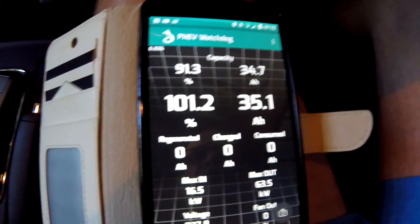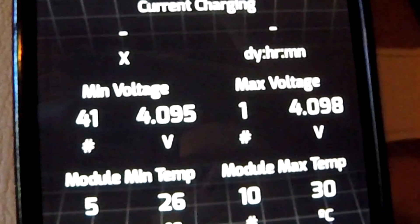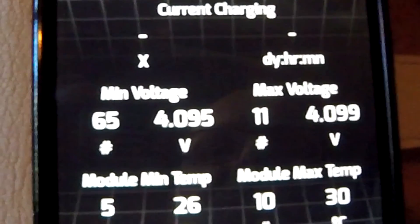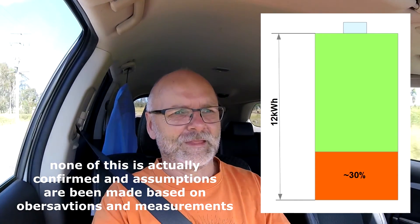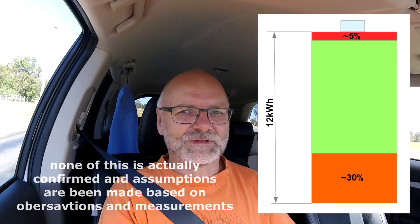So we've got this 30% at the bottom. And I reckon when you fully charge the car to 100%, it does not really charge the battery to 100% according to the voltage shown after a recharge, because the voltage is only 4.1 volts when charging turns off — which is not a 100% state of charge for a lithium-ion cell; that's more like 4.2 volts. So there's apparently a little gap at the top too, possibly around 5%. To sum up: of the 12 kilowatt hours, you can only use about 65% — 30% reserve at the bottom and 5% buffer at the top.